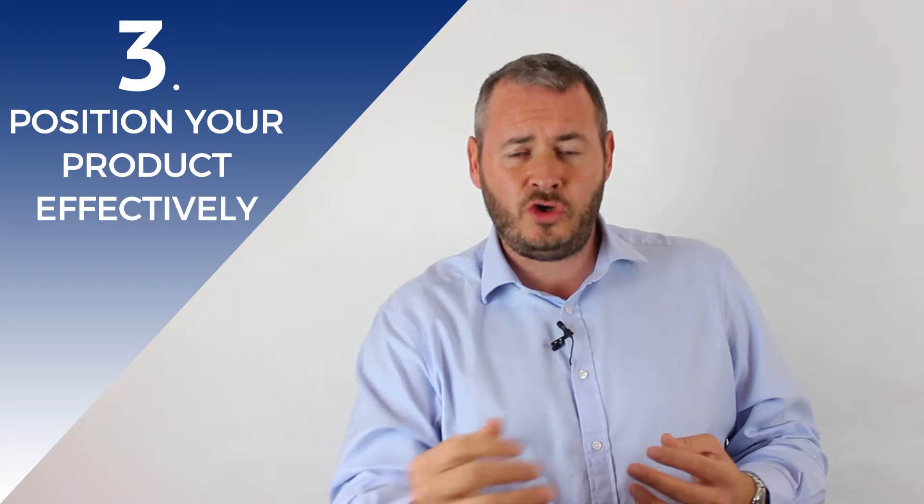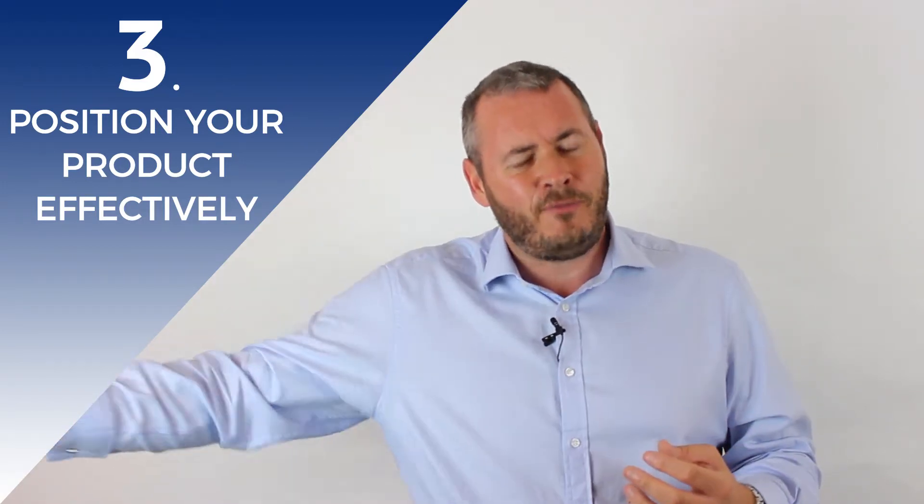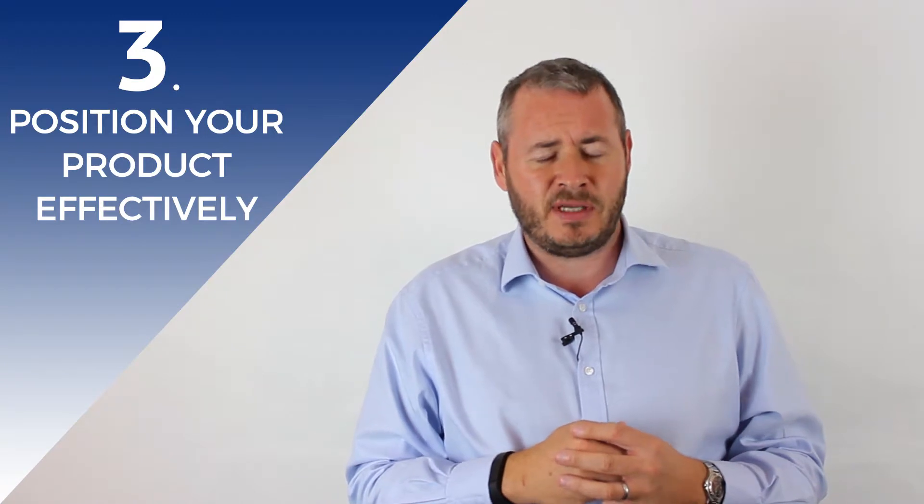It is a challenge, of course, to know what a pain point is for a prospect, because people won't always tell you everything. But with the questions that you ask and the way in which you ask them — to know about them and how they're going to succeed — you can get a better idea. By understanding their pain points, you can position your product effectively, or know that it may take a few months or weeks for that piece of business to be closed.